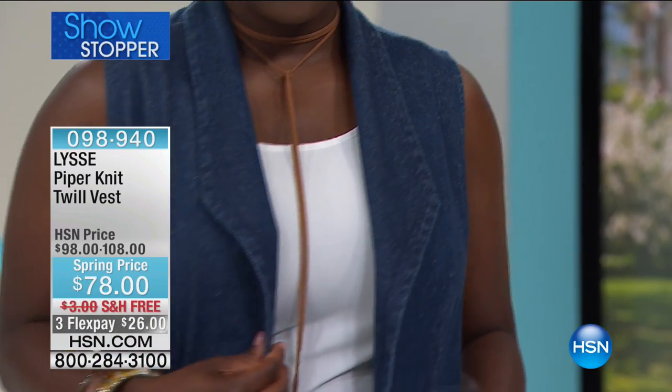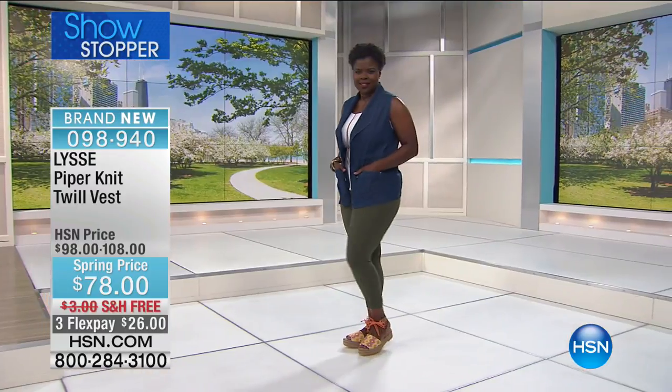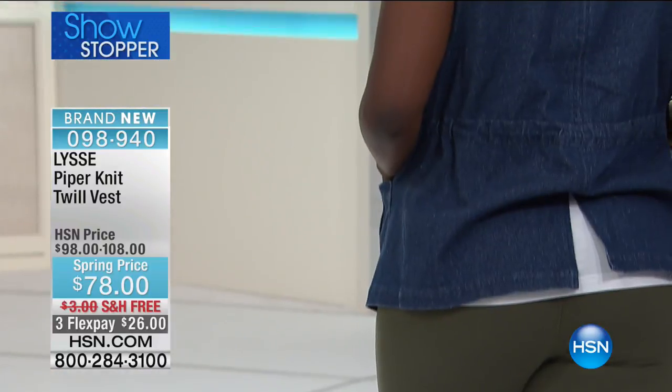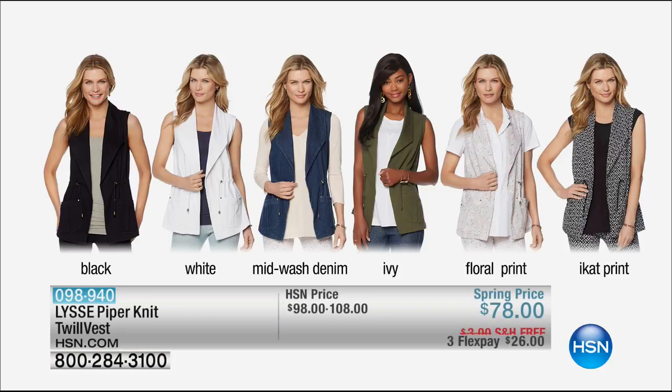The showstopper vest is coming up next — it's called the Piper Knit Twill Vest. So many cute little details — I love the toggles. It's kind of military-inspired, done in denim wash colors including mid-wash denim, all the prints and all the colors. It's got that great third-piece look, great pockets on the front. Item 98940 — most limited in the light mid-wash denim.